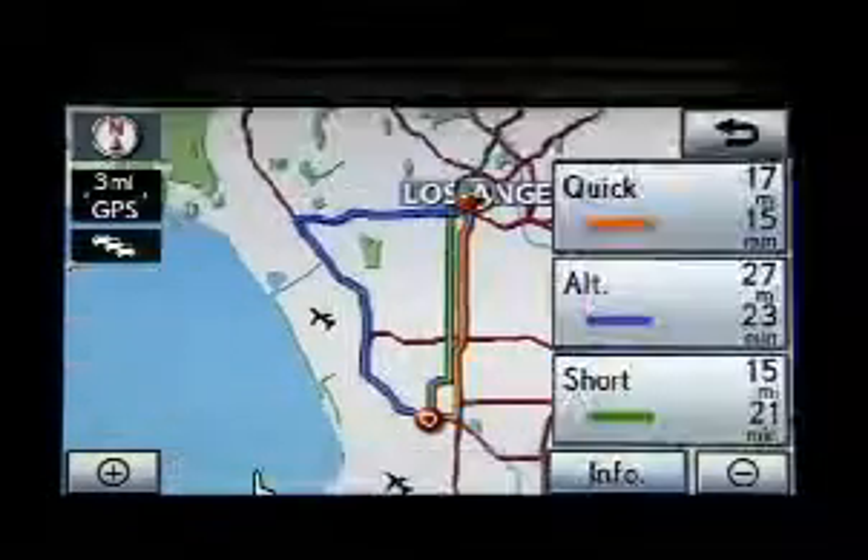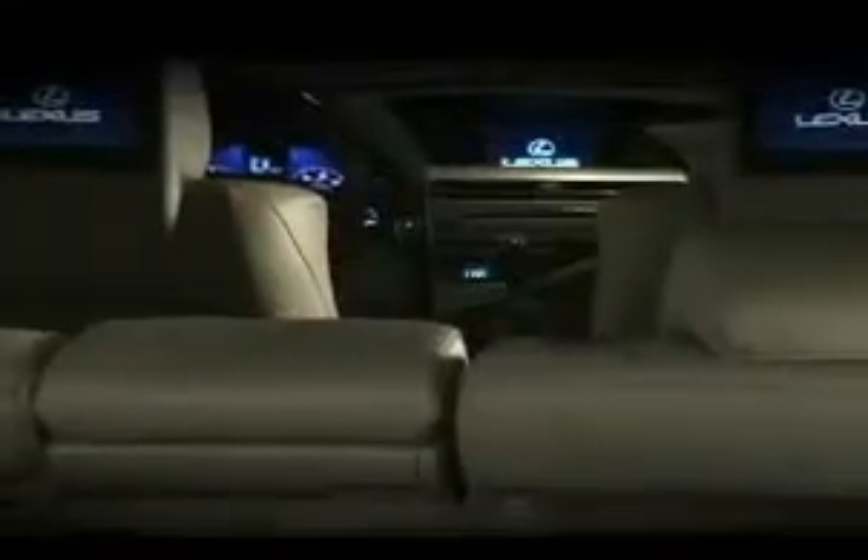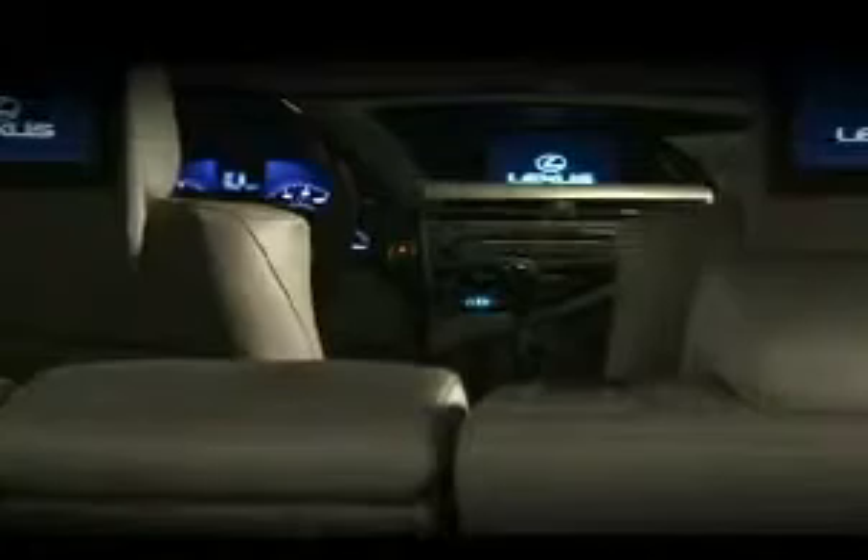To help guide you to your destinations, the RX is available with a Lexus navigation system that features a large, easy-to-read 8-inch display and is easy to operate. When the vehicle is in park and the parking brake is applied, you can watch DVDs on the navigation screen.